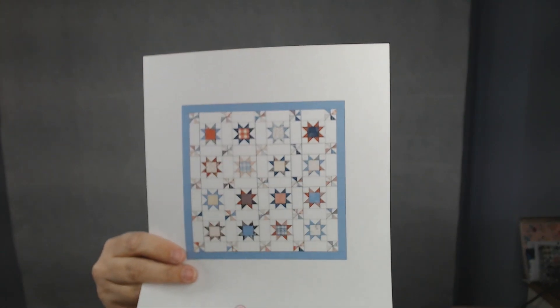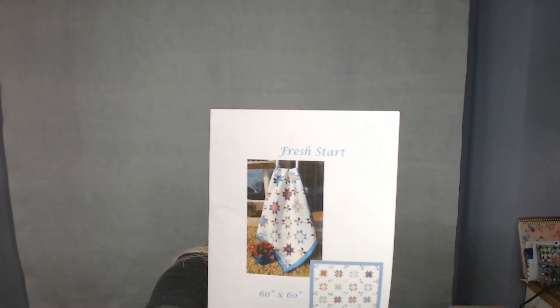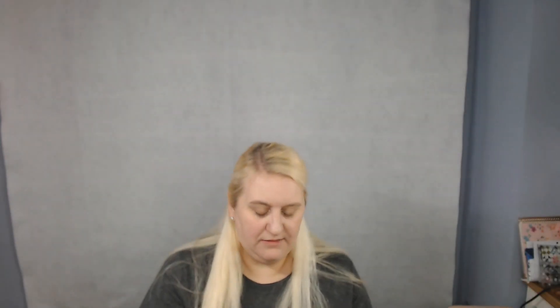Here is what the quilt is going to look like — it's called 'Fresh Start' and it is stars and pinwheels, which is perfect for me. It looks like it's going to finish at 60 by 60 inches. You need one Isabella charm pack, one Isabella woven charm pack, two 10-inch squares from the cake pop, a half yard of blue border fabric, and two and two-thirds yards of background fabric, plus binding and backing.